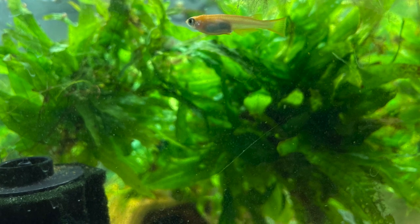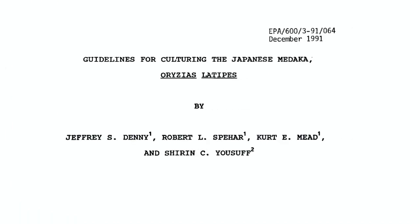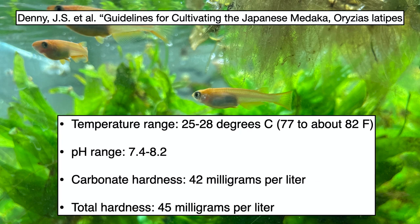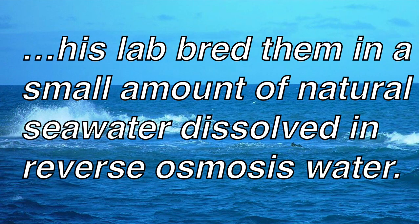Bryson Zheng said Medaka will do well in a wide range of water conditions. I searched free scientific references online to find studies on their ideal water parameters but didn't find a consensus. In the 1991 reference 'Guidelines for Culturing the Japanese Medaka,' Jeffrey S. Denny and colleagues bred them in water from Lake Superior — temperature 25–28°C (77–82°F), pH 7.4–8.2, carbonate hardness 42 mg/L, and total hardness 45 mg/L. In another reference, 'A Manual for Breeding of Medaka in Large Scale Using Aquatic Habitats System,' Katsutoshi Niwa said his lab bred them in a small amount of natural seawater dissolved in reverse osmosis water.